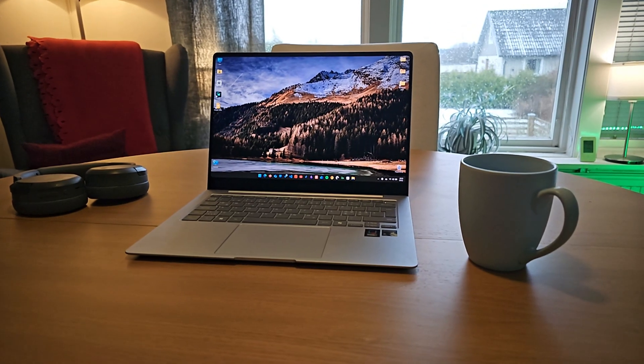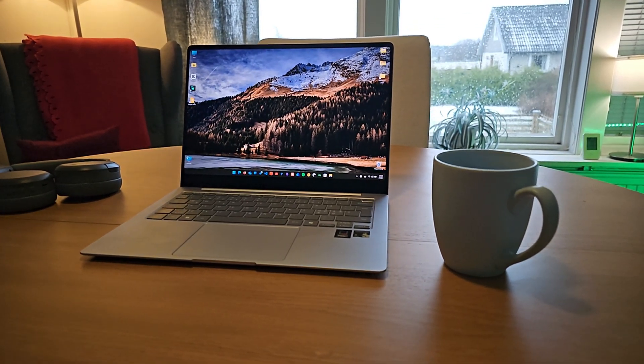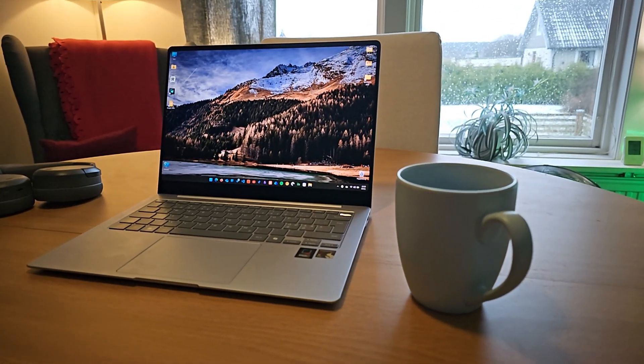You know what's fascinating with technology? How it evolves right in your hand. Take my Samsung Galaxy Book 4 Edge for instance. The laptop sitting on my desk today is quite different from the one I unboxed in June — not physically, of course, but in terms of performance and capability. Let me paint a picture of what I'm working with here.